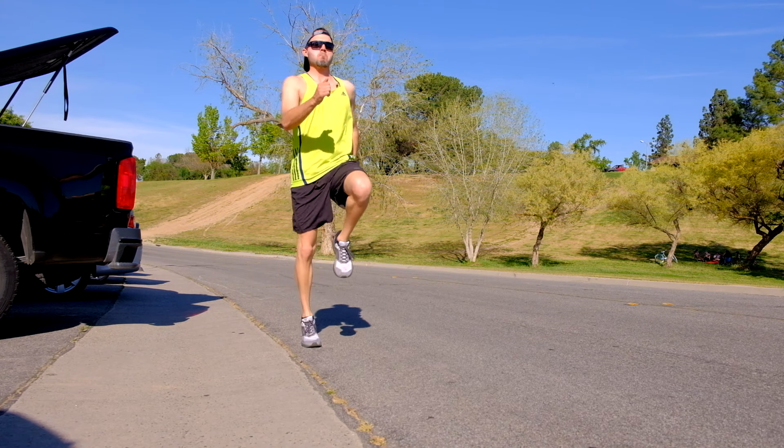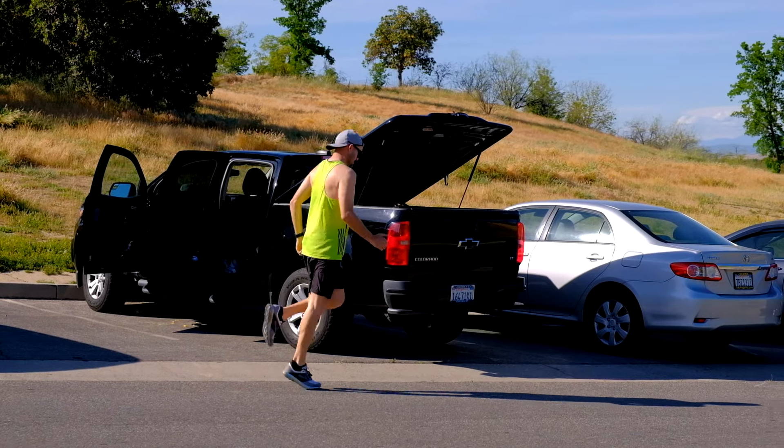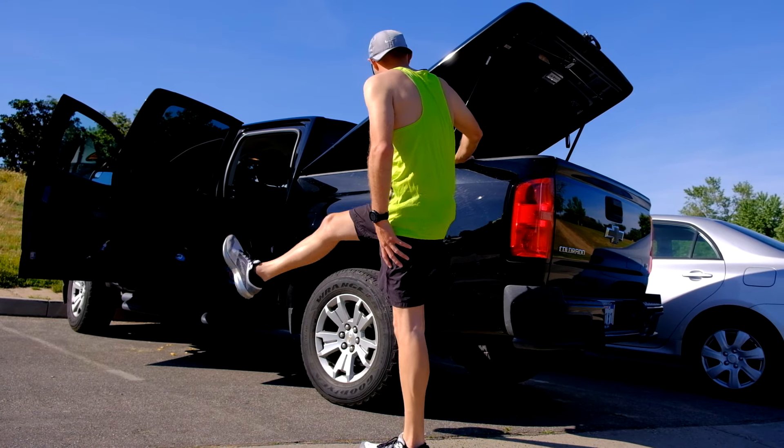Once I'm rolled out, I'll do some drills — high knees, skips, leg swings, stuff like that — for about five minutes, maybe a little jogging and walking. Always good to have some water handy, so stay hydrated, especially in a hot place like Fresno, California. After that, I'm pretty much ready to go.